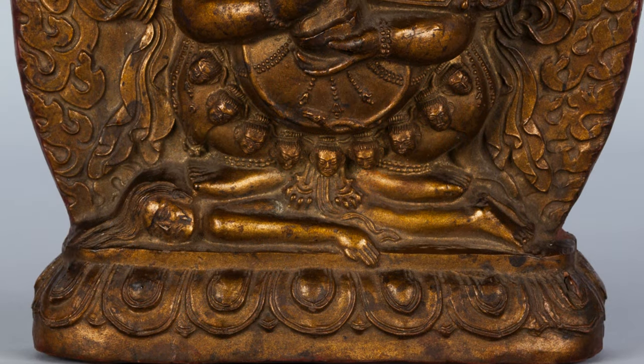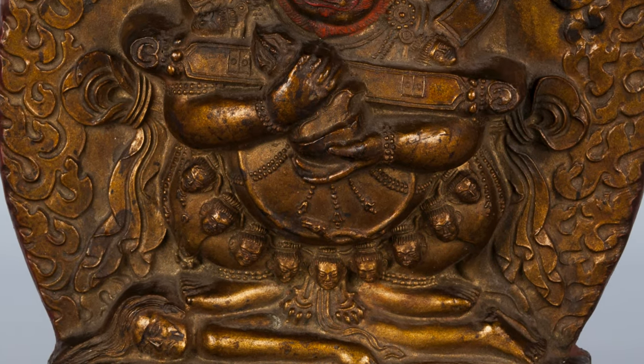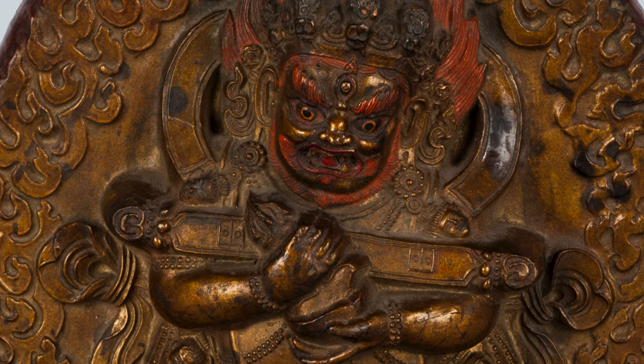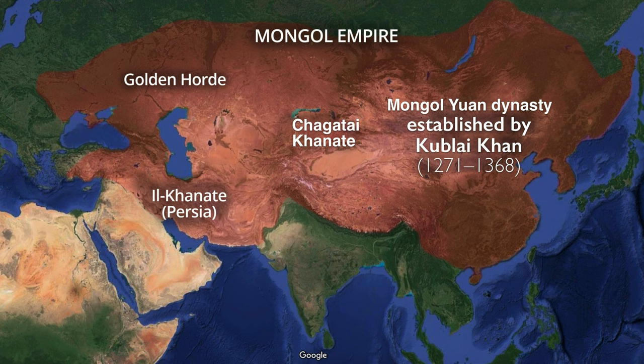This would make him a particularly important figure for political and military leaders who might want to invoke his power. And this is one of the reasons the Mongol Empire was particularly interested in Mahakala and his practices. Mahakala was credited with intervening in several key battles in the founding of the Yuan dynasty, Kublai Khan's empire in Asia.